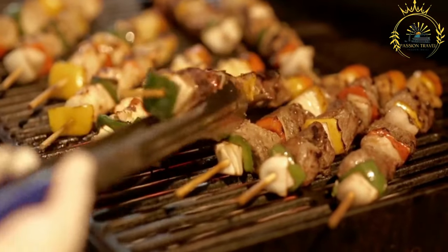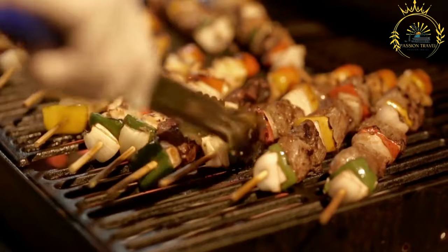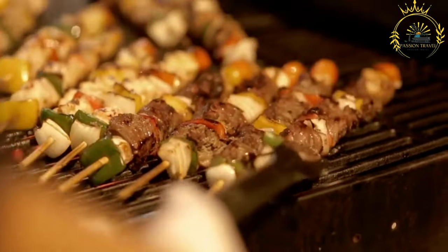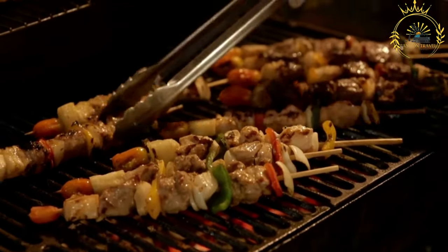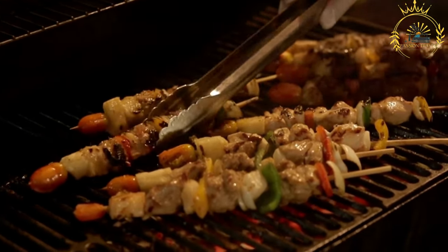Ingredients: The choice of ingredients for brochettes can vary based on personal preference and regional availability. Common types in Gabon may include beef, chicken, pork, or even game meats like antelope or bush meat. Fish brochettes use fresh fish such as tilapia or catfish.